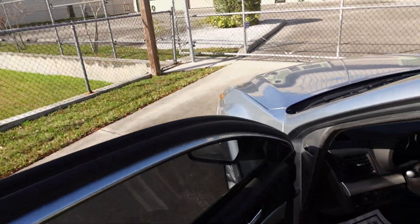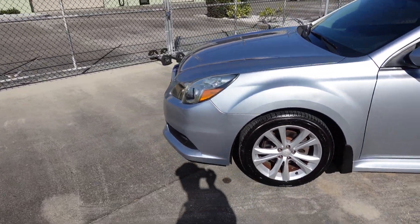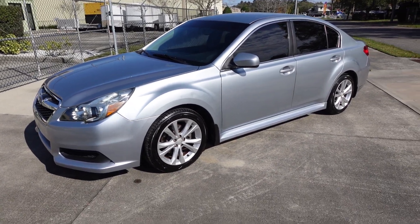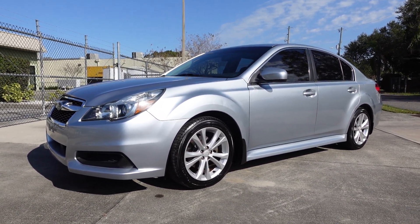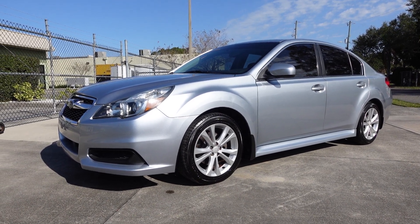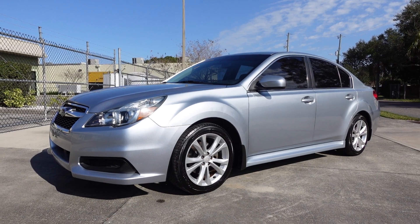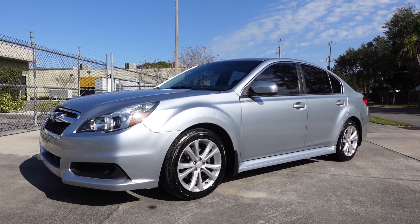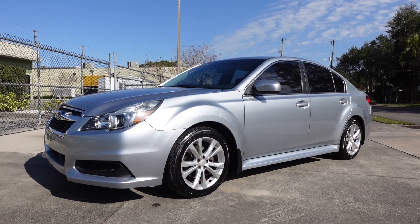So if you're looking for a highly safe, highly fuel-efficient large sedan for not a lot of money, come down and see us. This beautiful 2013 Subaru Legacy 2.5i Premium can be found exclusively on our website, meticulousmotorsinc.com. Please rate and subscribe to our YouTube channel, and like or comment on any of our videos — your feedback is much appreciated. Thank you for taking the time to watch, and we will see you next time.